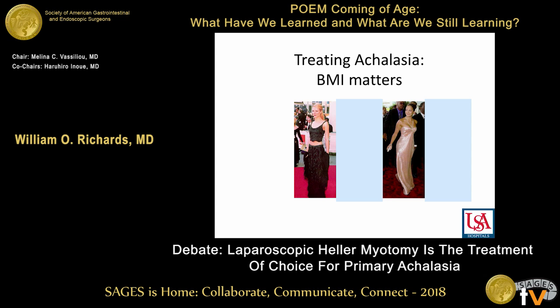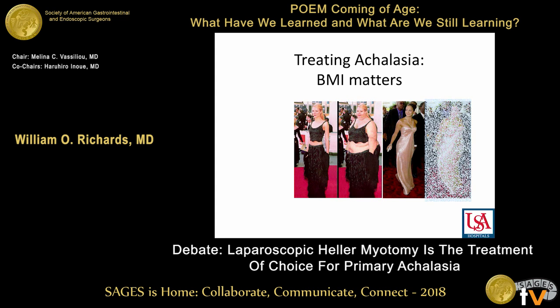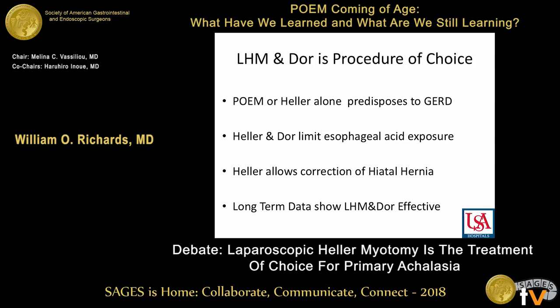So in treating achalasia, BMI matters. Our third speaker talked about how POEM was the best treatment of choice and GERD wasn't a problem in Japan. POEM, or Heller alone, predisposes to GERD. Heller plus Dor has been shown to limit esophageal acid exposure.